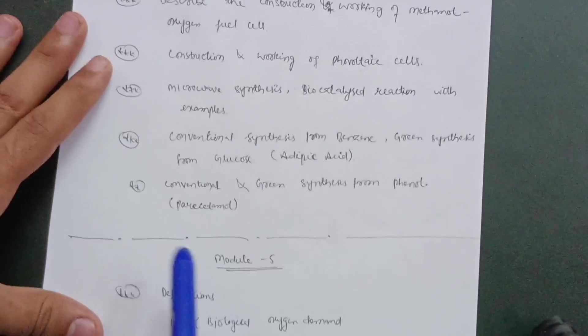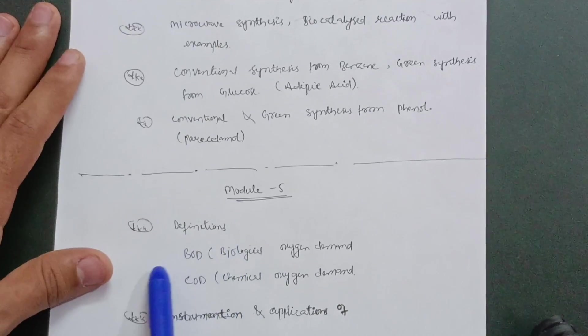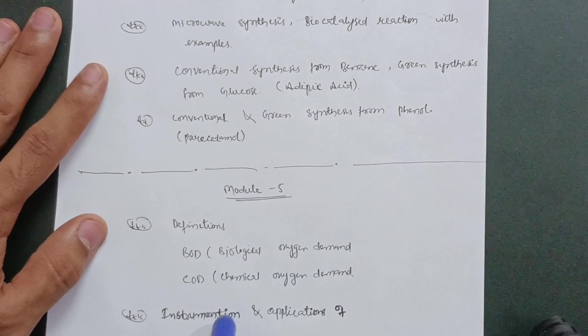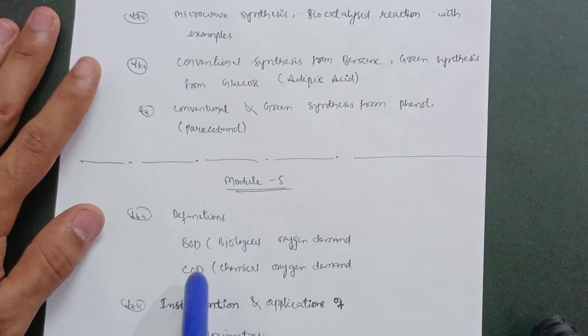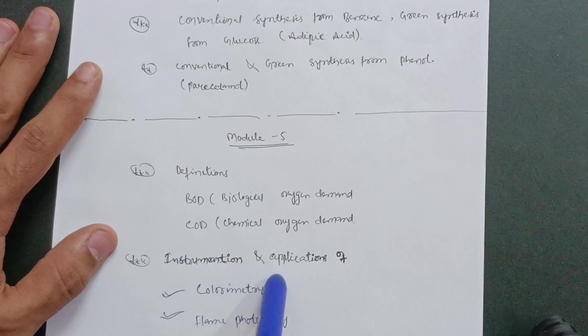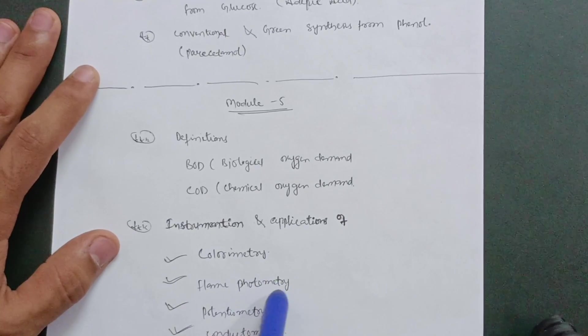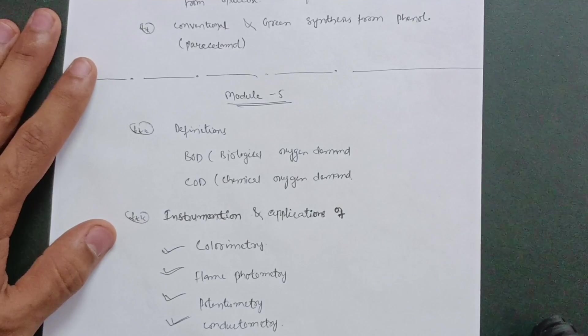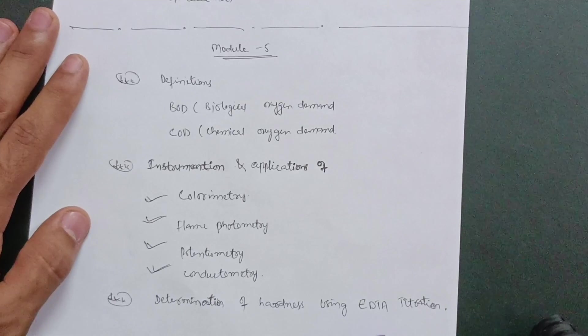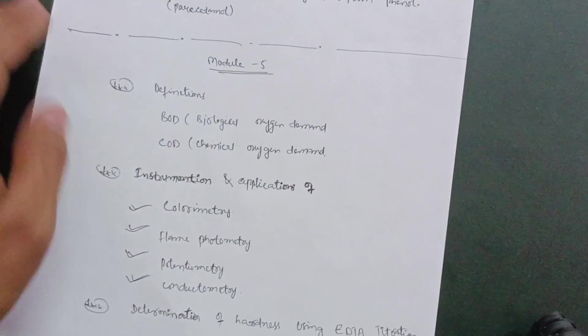Module 5 requires covering definitions of BOD (Biological Oxygen Demand) and COD (Chemical Oxygen Demand) — there are numericals here too which you don't need to focus on. Just go through definitions of these topics, along with instrumentation and applications of calorimetry, flame photometry, potentiometry, and conductometry. Last but not least, the determination of hardness using EDTA titration. This is enough content to pass this subject with ease. Thanks for watching.